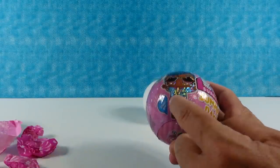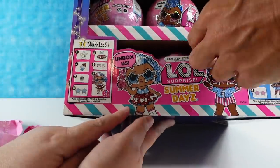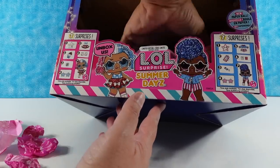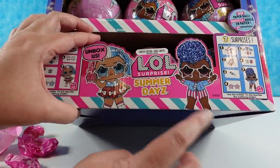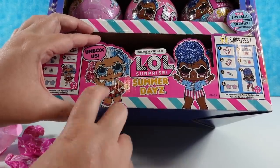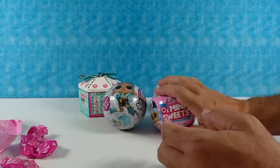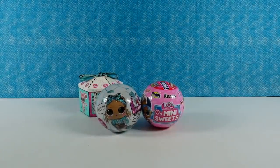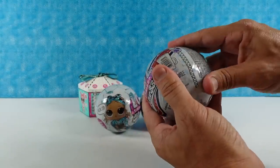They show the two girls on the package — Independent Queen and the other girl. So if you find a package with the other girl on it, that's who's inside. But at least you guys know — look for those on the outside of the package. Here's what we'll do instead: we have other toys we can open. That's the joy of being in the PS Toy Review Studio — you never know what's right behind Paul and Shannon. We'll open up an All Star Baby.